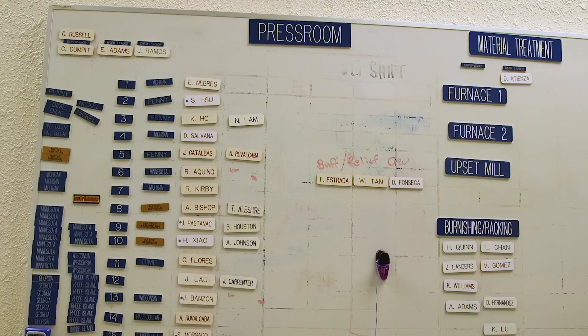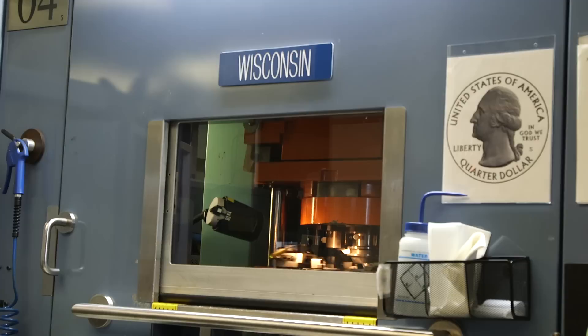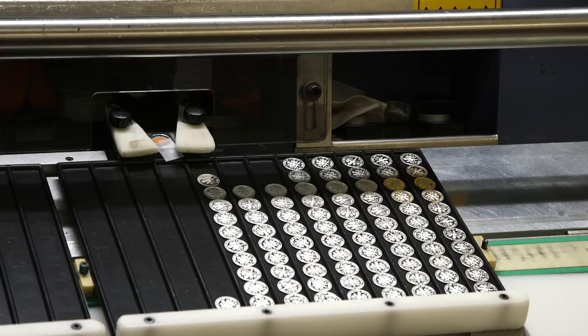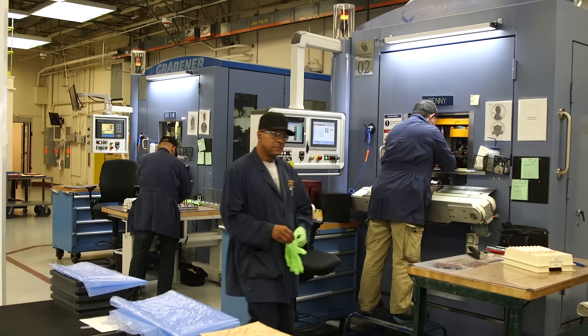With the dies and blanks prepped and ready, the third stop on the tour is where the two meet: the Press Room. Here, 18 industrial presses are simultaneously cranking out coins of all denominations. One by one, blanks are fed into the press, and both sides of the coin are stamped at the same time with somewhere between 54 and 110 metric tons of pressure.